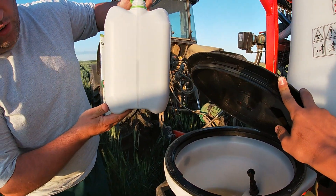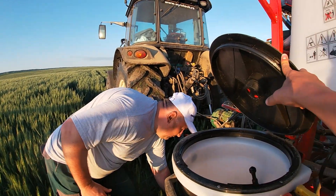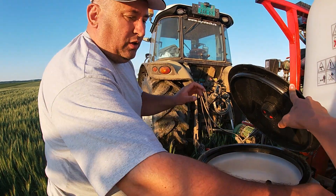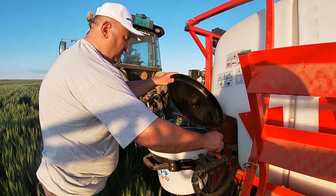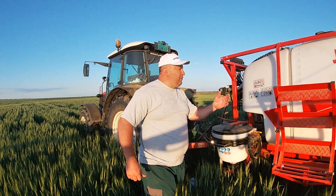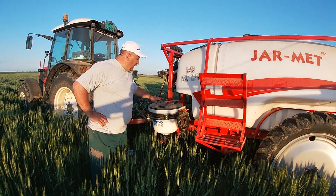Now we are going to put the Bacillomix in the tank. We are going to throw the mix into the water and hope that everything will be in line.